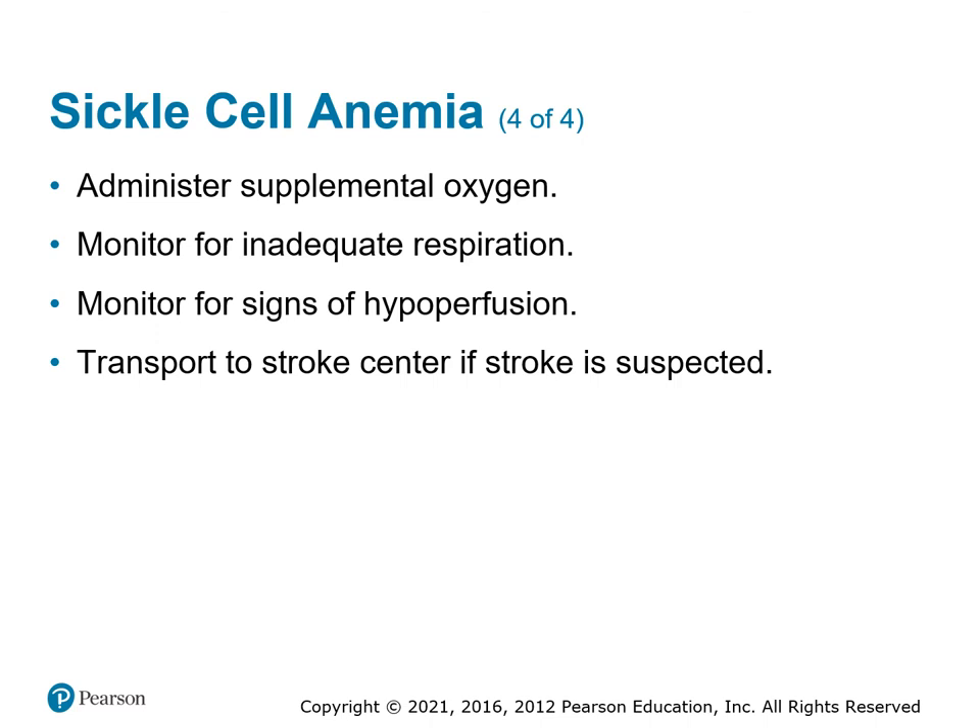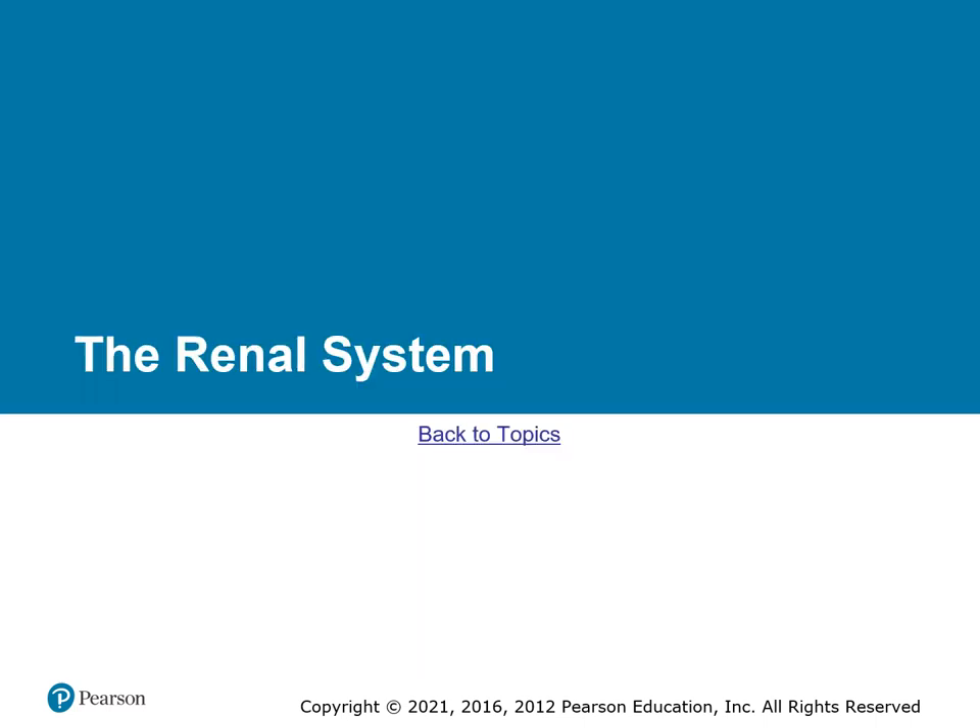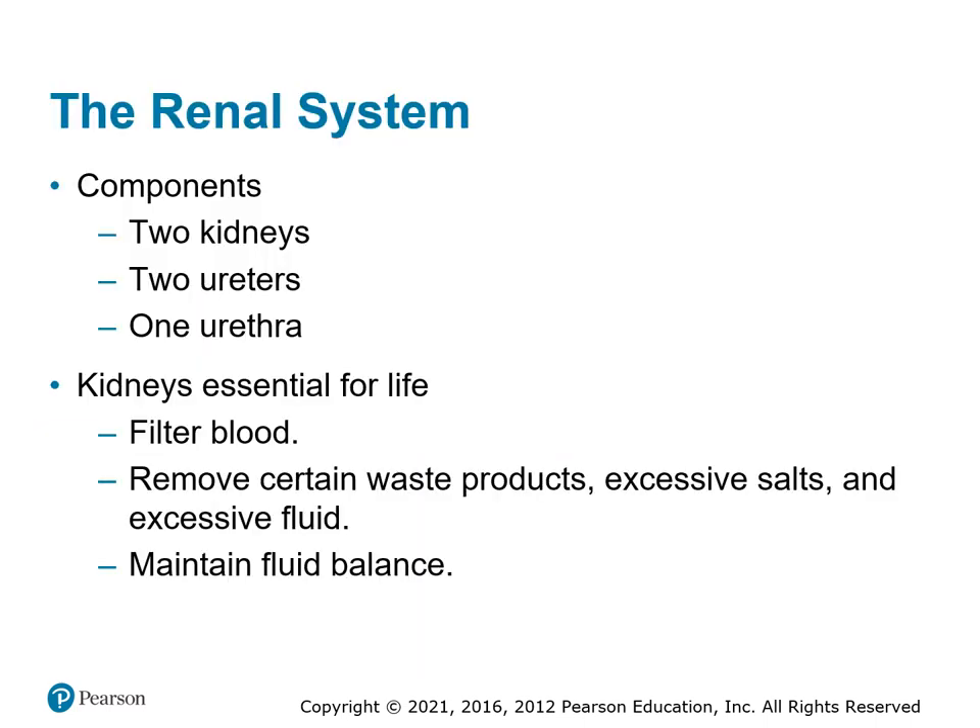If you have a patient with a sickle cell event, give them oxygen and make sure they're breathing well. Monitor for stroke or shock, and transport to a stroke center if they're having a stroke. One EMS service with a sickle cell protocol is in D.C. — the medical director for Springs Fire used to work there and mentioned they have that protocol due to the higher population. In Colorado Springs, sickle cell hasn't been a big issue — possibly due to the altitude.